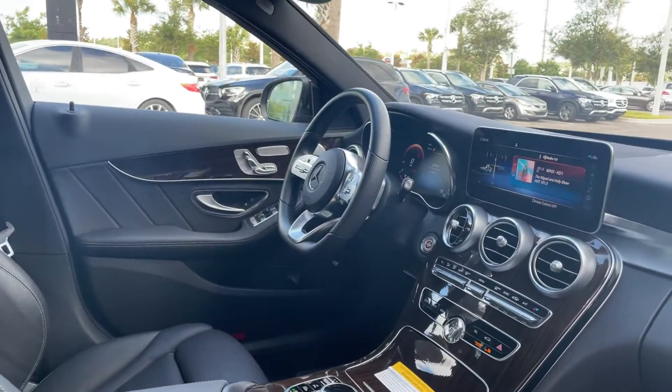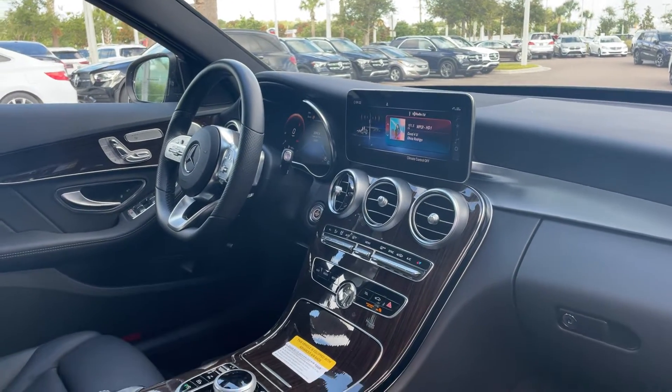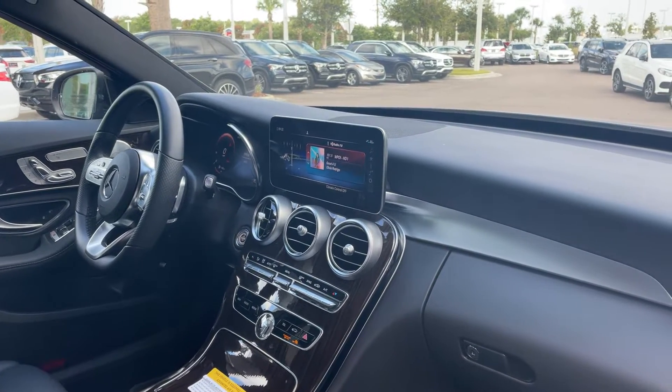Dual power seats, memory seating on the driver's side, power windows, locks and mirrors, leather-wrapped steering wheel with app support, Bluetooth for your cell phone, paddle shifters, push button start, electronic climate control, traction control, and a power moonroof.